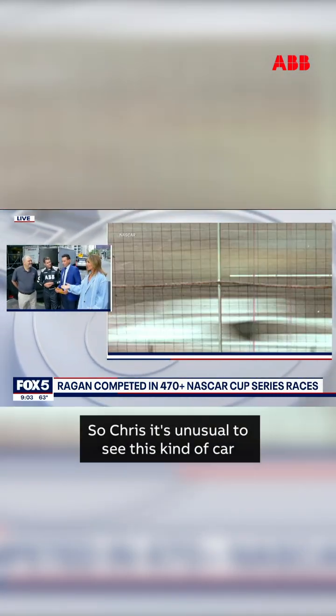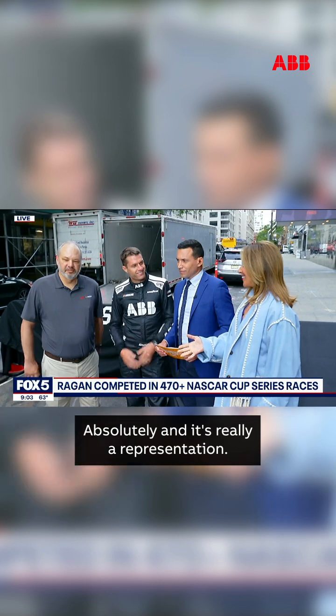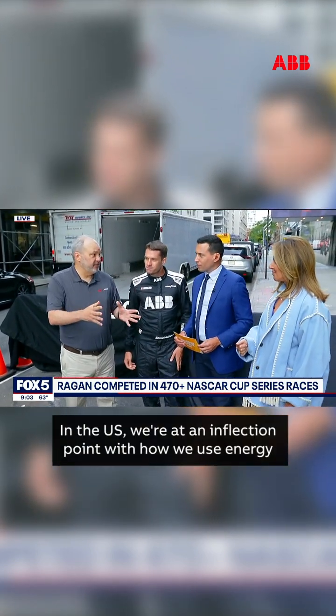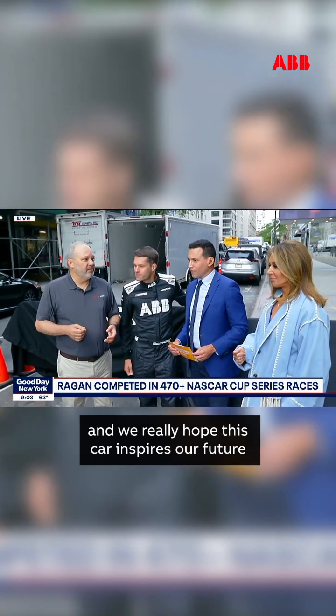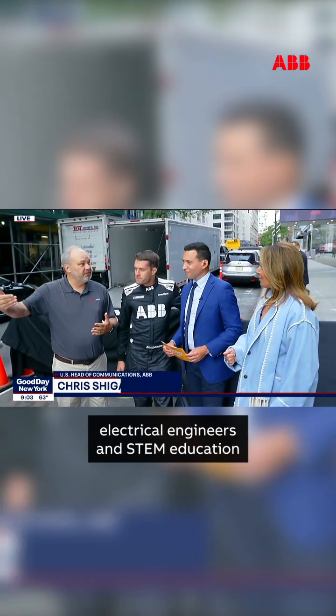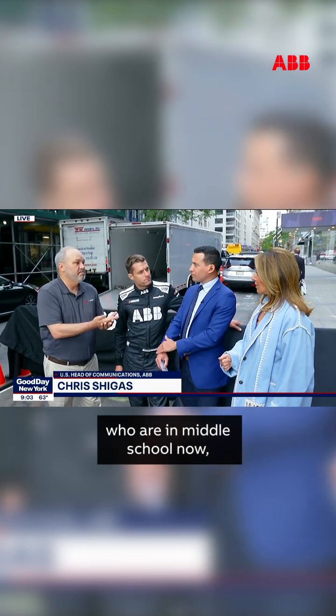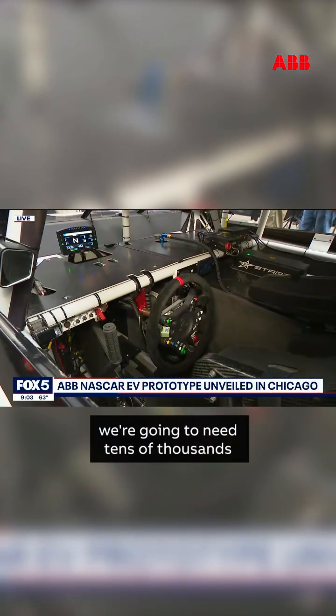Chris, it's unusual to see this kind of car on the streets of New York City. Absolutely, and it's really a representation. In the U.S., we're at an inflection point with how we use energy, and we really hope this car inspires our future electrical engineers and STEM education and some of the young people who are in middle school now. Over the next five to ten years, we're going to need tens of thousands of electricians and electrical engineers to help electrify everything in this country.